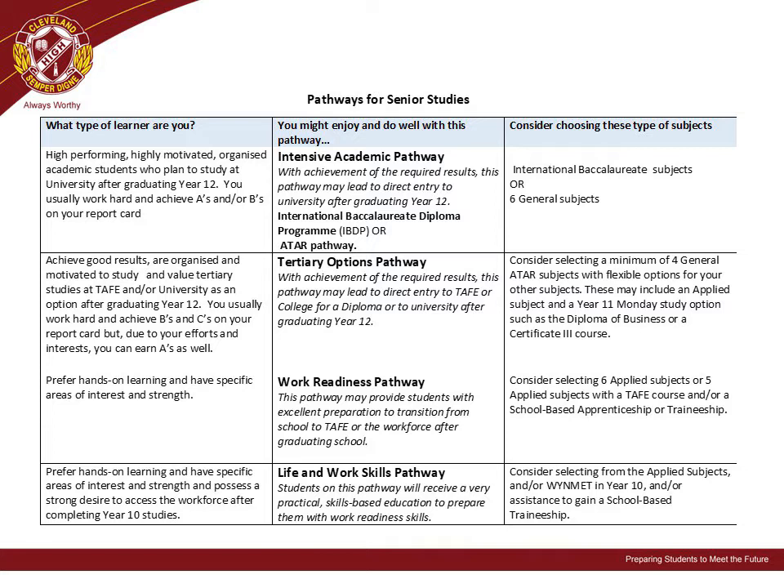Students thinking about a Work Readiness Pathway may consider selecting six applied subjects, or five applied subjects with a TAFE course and/or a school-based apprenticeship or traineeship. For those students interested in a Life and Work Skills Pathway, they may consider selecting from the applied subjects and/or WinMET in Year 10, and/or assistance to gain a school-based traineeship.